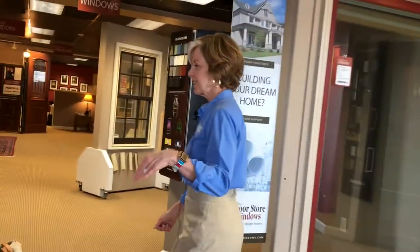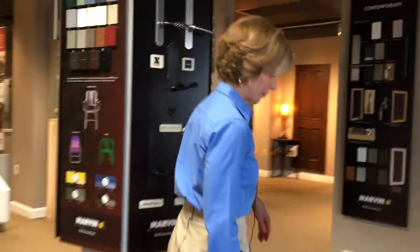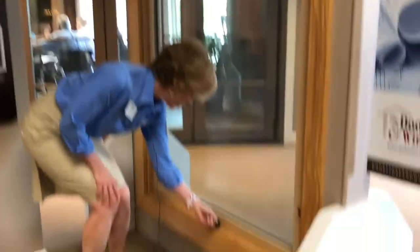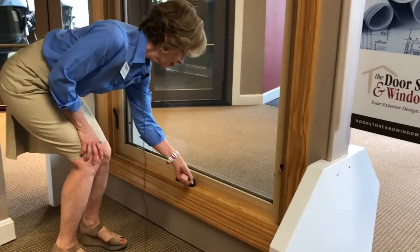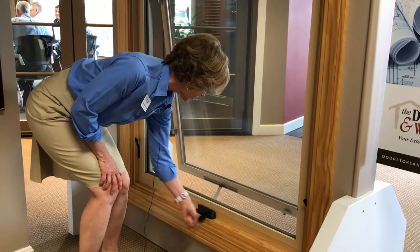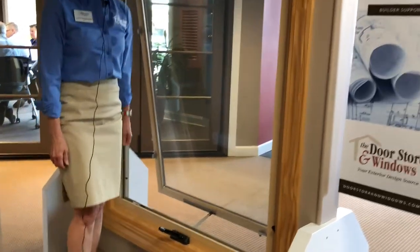This particular picture window is not fixed, however. Walk with me — I'm going to show you how it operates. You can actually have a picture window that's ventilated; it operates like a casement window with a crank. All you do is crank it out.